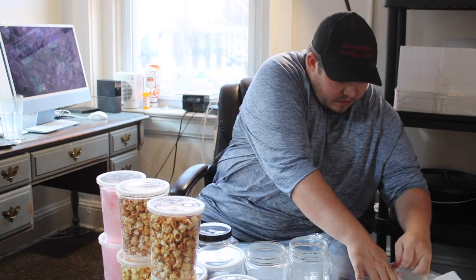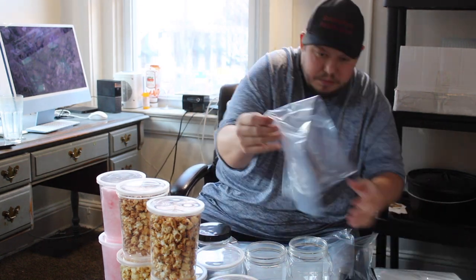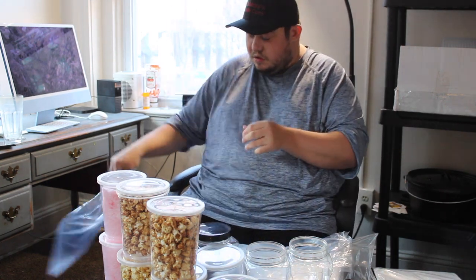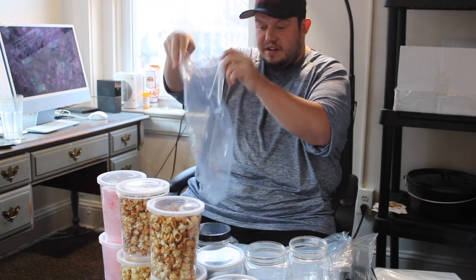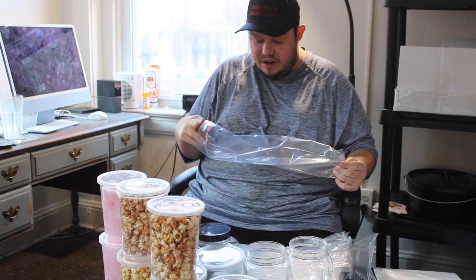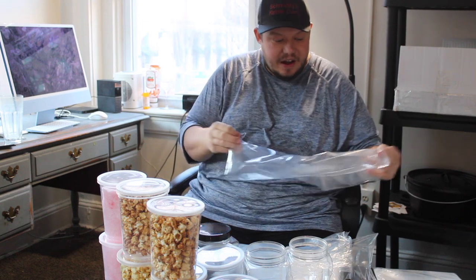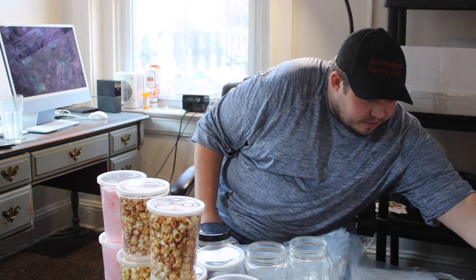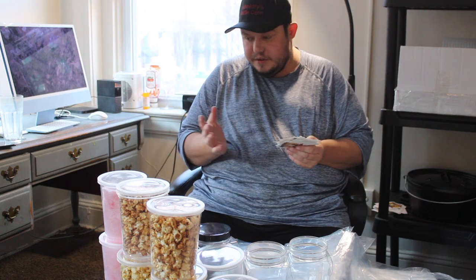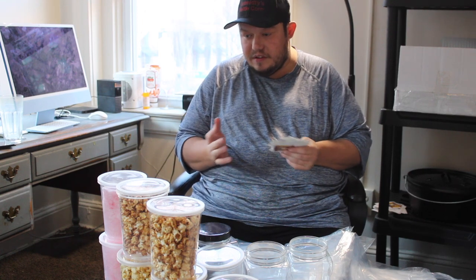You might even have some local bag companies in your area, and if so, more power to you. I really like Pauly LLC — they've always been very friendly, and they send me the bags clear. I do not really care for the yellow coloring that I see a lot of people using, because it looks too much like somebody else's company. I wanted to use a blank bag where I can use my own labels and have it be very brand distinct. I don't want somebody else's brand on my popcorn — this is my popcorn, not somebody else's. That's why I decided to go with the clear bags.